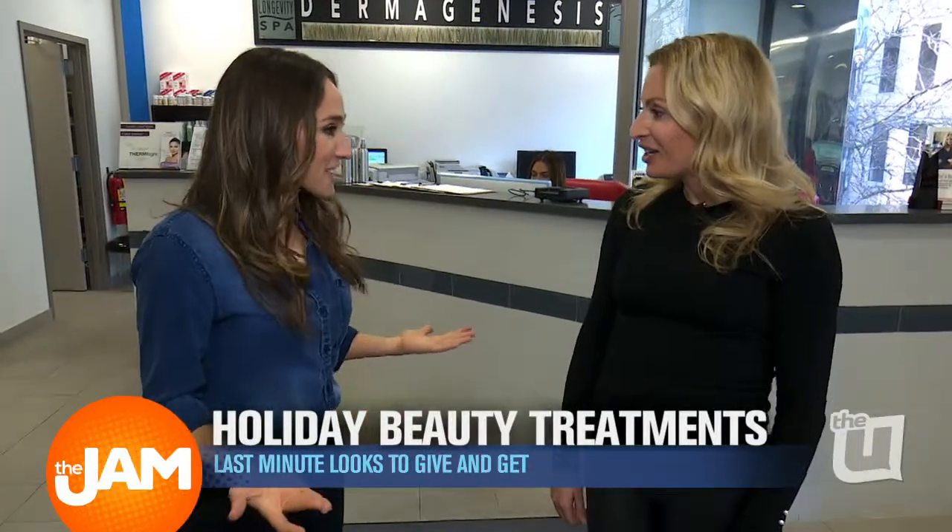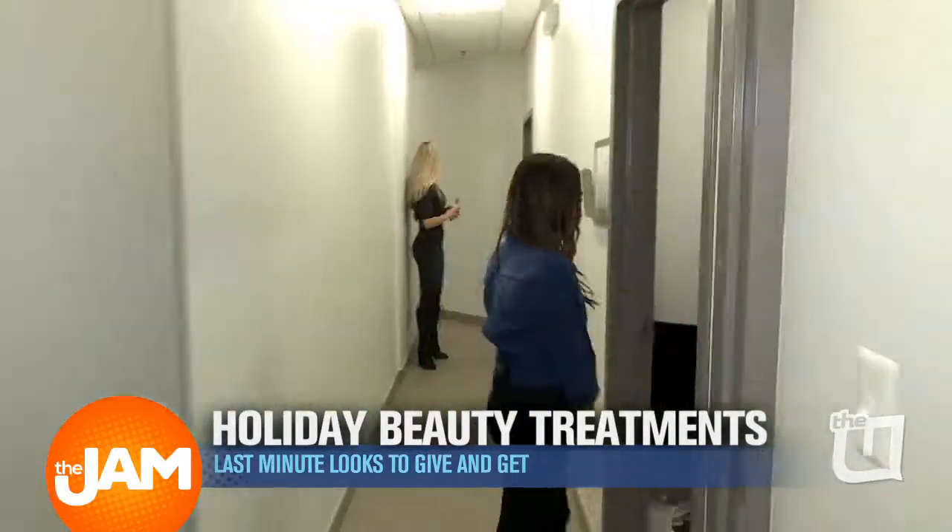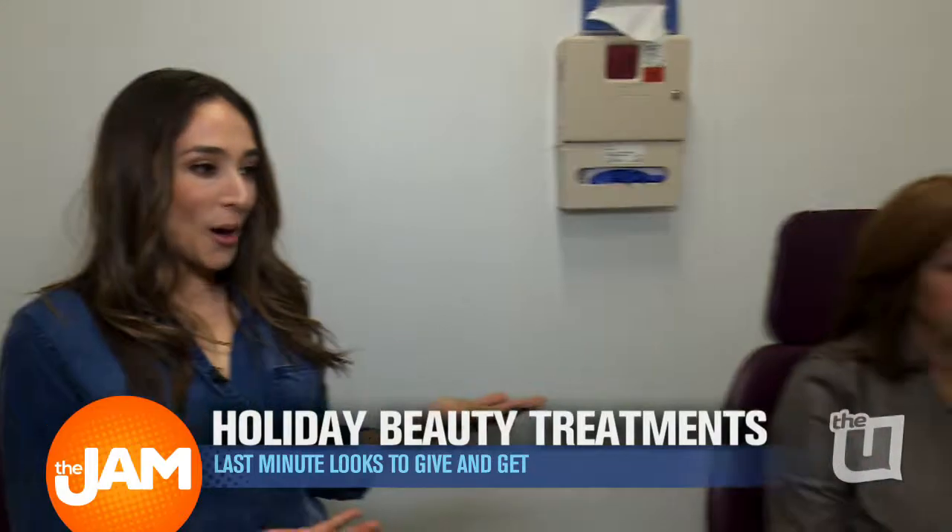I want to see where all the action happens. Come with me, I'll show you everything. So I always hear about Botox — this is one of the most popular procedures. Why is it so popular?